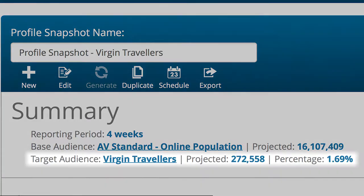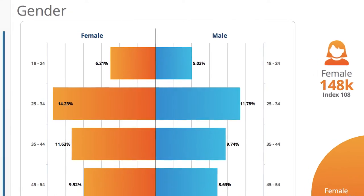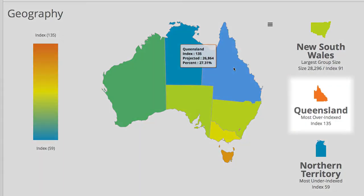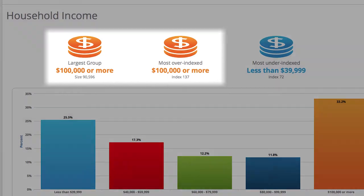Let's take a look at what makes Virgin's audience unique. In line with the progressive vibe of the Virgin brand, we know that their largest audience is aged 25 to 34, is 35% more likely to come from Queensland and earn over $100,000 or more.